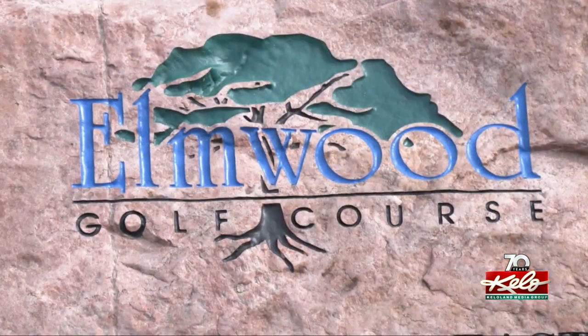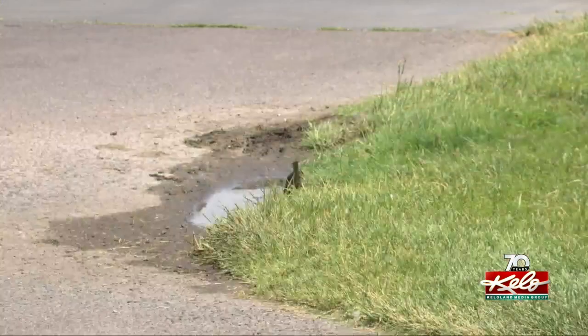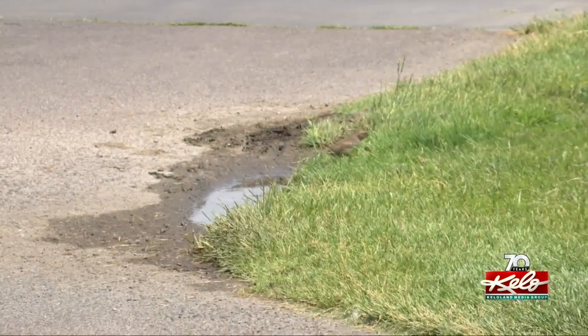Elmwood Golf Course is a great place to unwind. It's also a place where you can enjoy nature. We're super proud that it's the second course in South Dakota to get this. That's very cool for us. I think it shows that we've got 27 holes. We're taking up a lot of the city's land here, and we're using it to a good use.